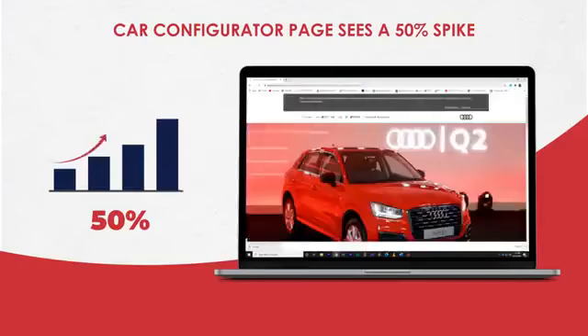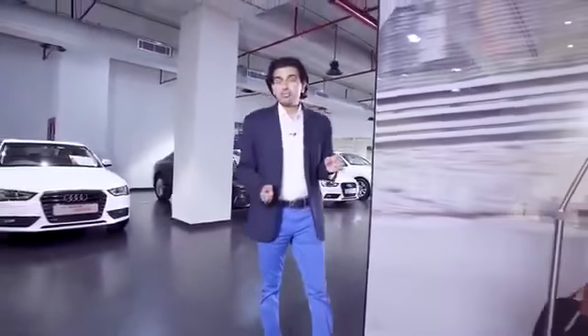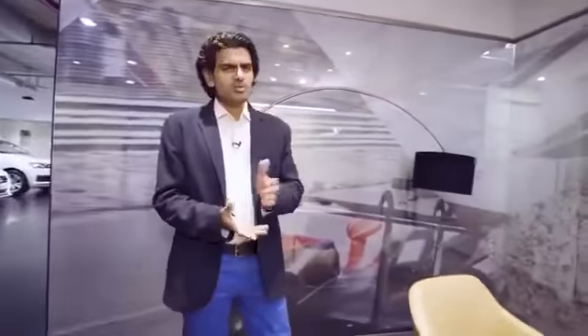The car configurator on the website has seen a 50 percent spike this year. All of these online engagements haven't just come from the metros — they've also come from cities like Karnal, Coimbatore, Lucknow, and Vadodara, which is great to see.